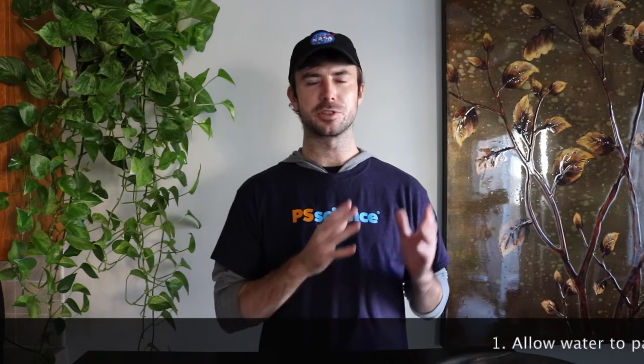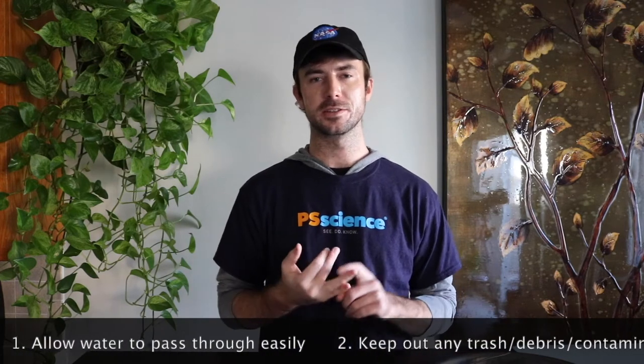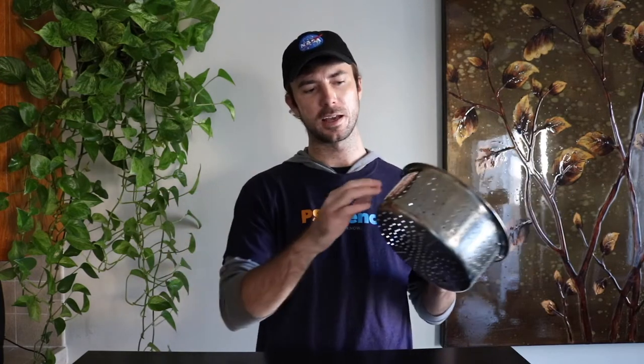Okay scientists, so we are back from our trip and we found two storm drains. Now let's talk about what makes a good storm drain. First of all, a storm drain needs to be able to let water pass through it easily, but keep out any trash or debris that's going to either pollute the source it leads to, or clog up the drain itself. You can think of this kind of like a kitchen strainer. This one actually has a similar design to the filters that were on the drains we found — metal plates with circles cut out, built into the curb — that allows water to pass through but keeps out debris.